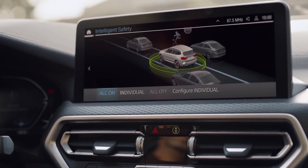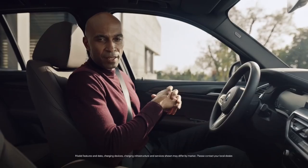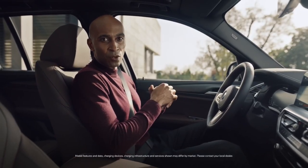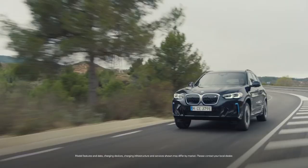This includes lane departure warning and intelligent cruise control with stop and go functionality. The BMW Live Cockpit Professional and Driving Assistant Professional are both included in the standard equipment of the BMW iX3.